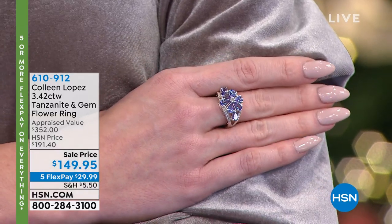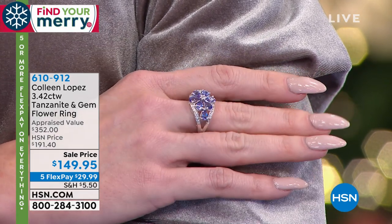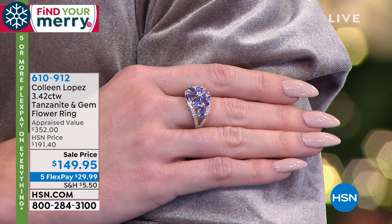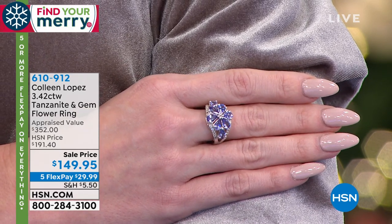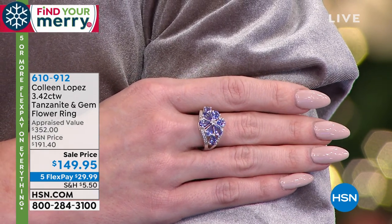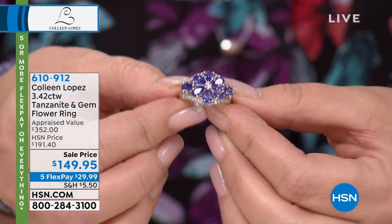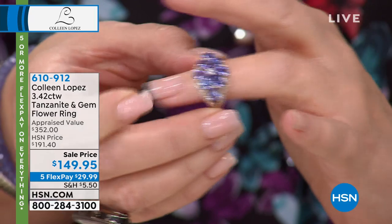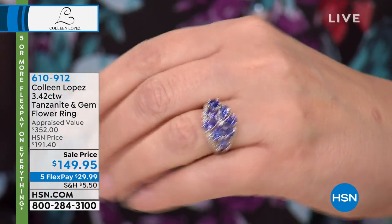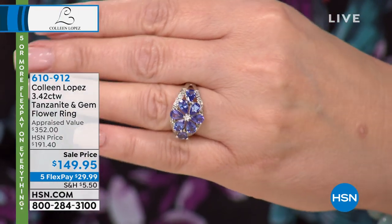Did you have this tanzanite ring before? We did. This is my number one top-selling tanzanite ring. We launched it a couple years back and it just became one of the most successful. I really think it's beautiful. The quality of the stones are pretty spectacular — the color in this particular tanzanite is beautifully saturated. It's teardrop-shaped stones. We have sizes five through nine. It's a sale price today at $149.95.